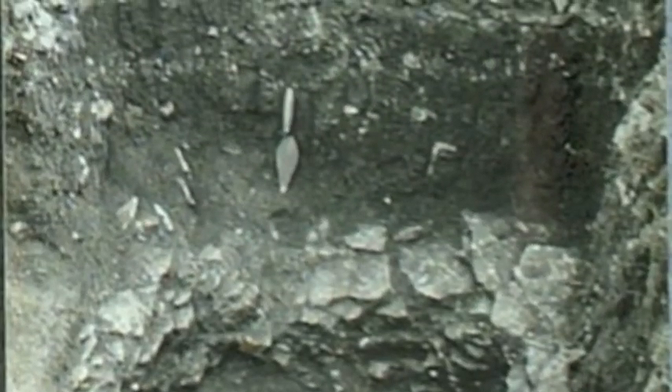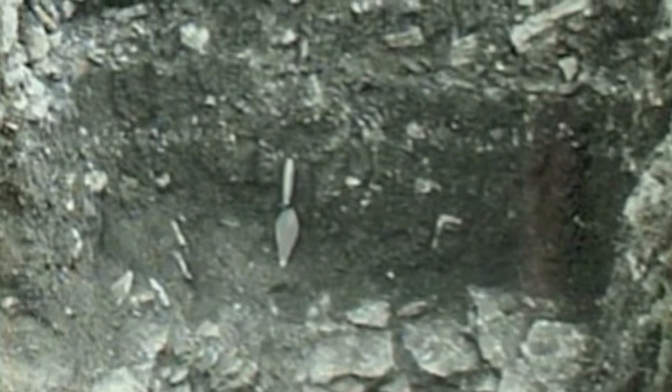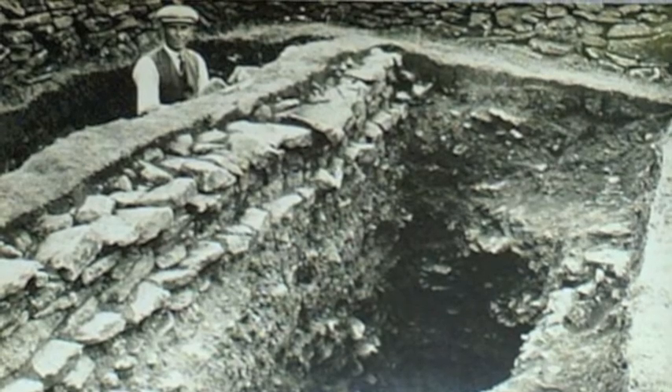A section of the ramparts and the palisade was extensively excavated to show how they were built. As you can see, there is the usual mass of storage pits that go with an Iron Age hill fort.